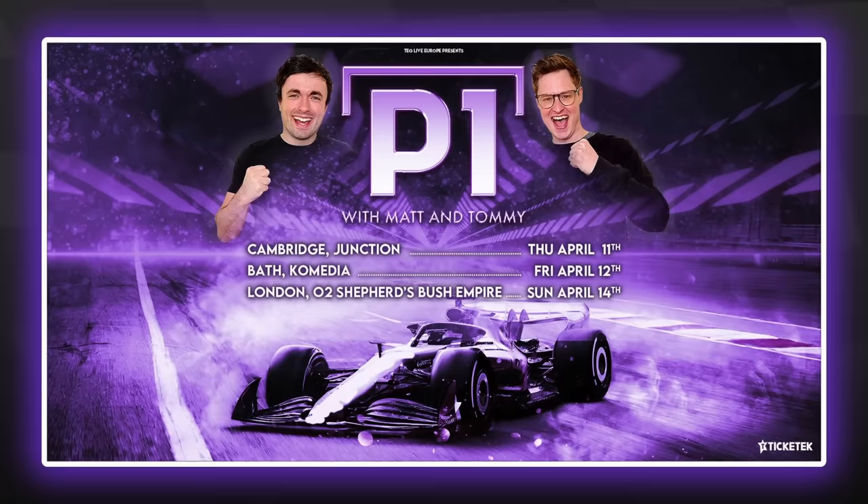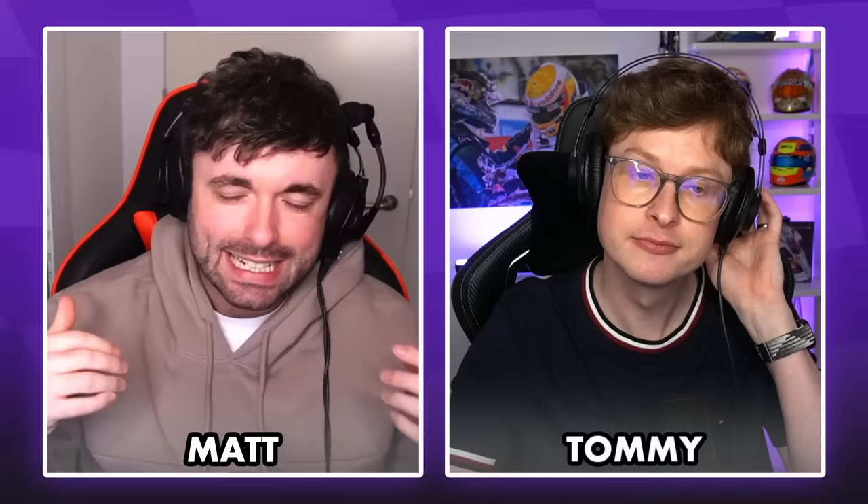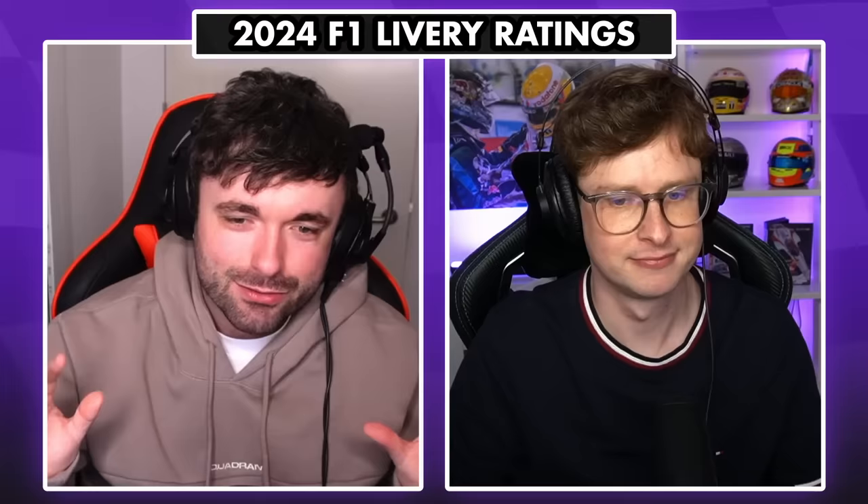We'd love to see you there. We're going to Bath, Cambridge and London. There are tickets available for all three currently. It's a show where myself and Tommy don't just do a podcast — it's interactive, it's fun, there's prizes. There's lots of stuff we're planning for this one that will upgrade from the previous ones. If you've been to one before, trust me, you're going to have a great time again. We'll reflect a little bit on the season as well. If you want to come to the P1 Live Show, there is a link in the description and all over our social media.